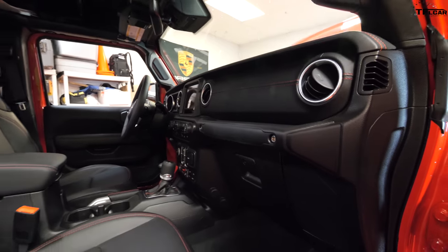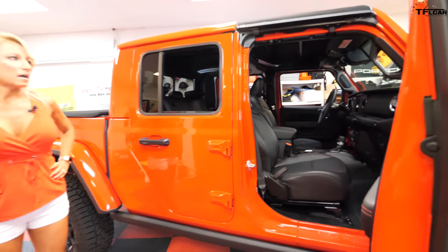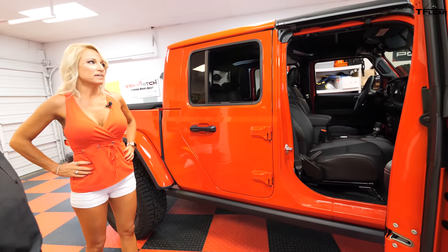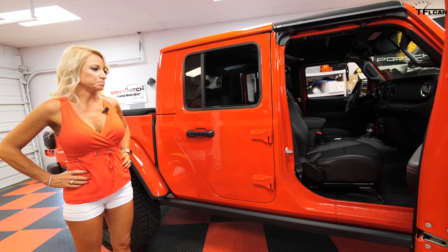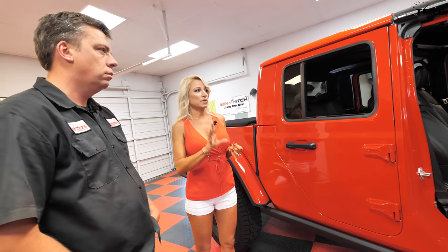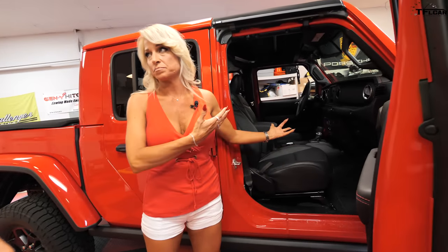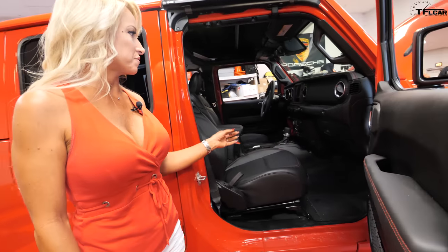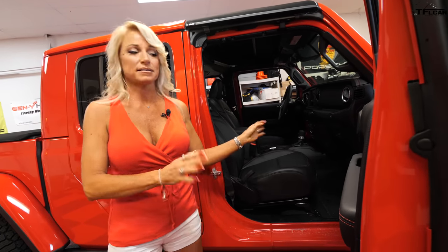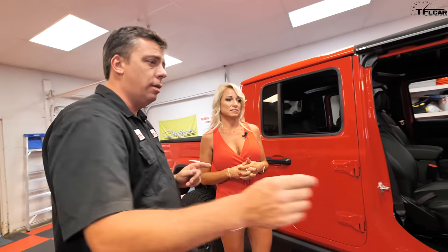How is the interior — is it comfortable, do you like it? So far I honestly can't think of anything I don't like. There are some things it doesn't have that the Grand Cherokee had: no automatic high beams, no automatic wipers, no ventilated seats — but that's because you can hose the whole thing out. It doesn't have memory seats or auto-dimming side mirrors. But I don't miss any of that.